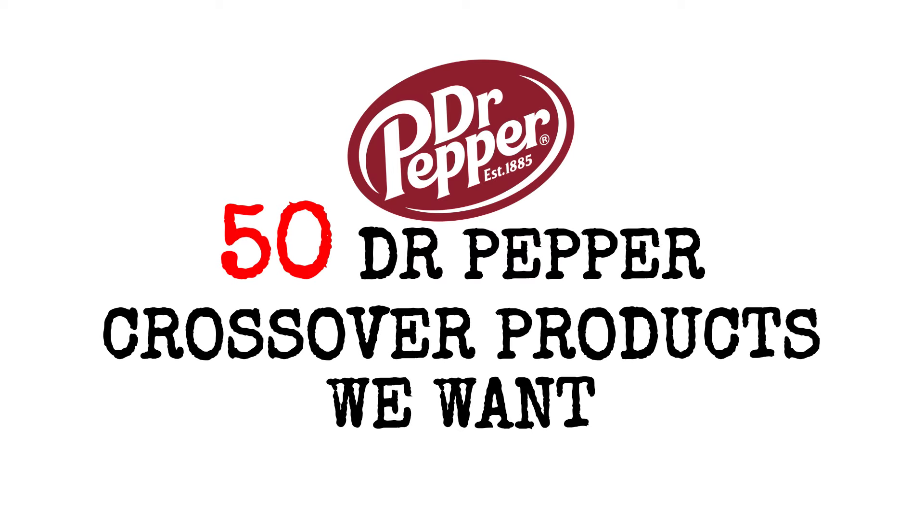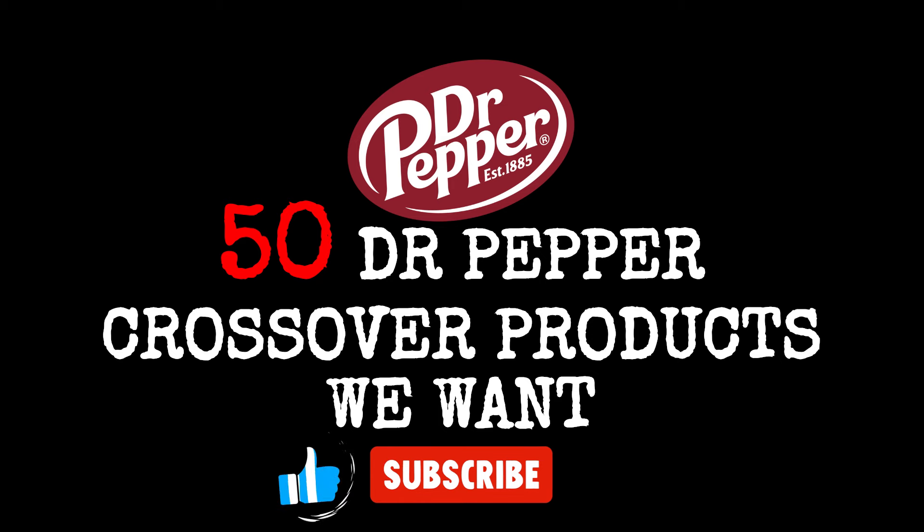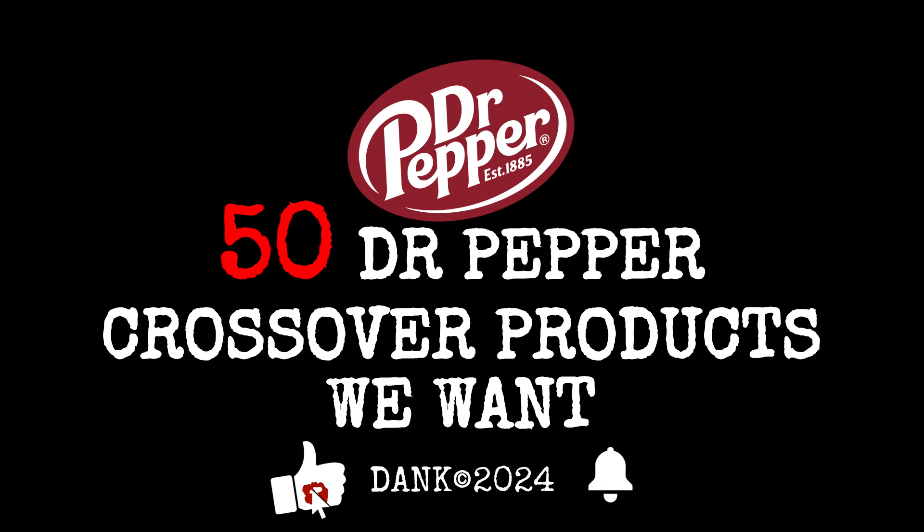What future topics would you like to see on the A Brief History Channel? Please like and subscribe for more exciting brief histories.